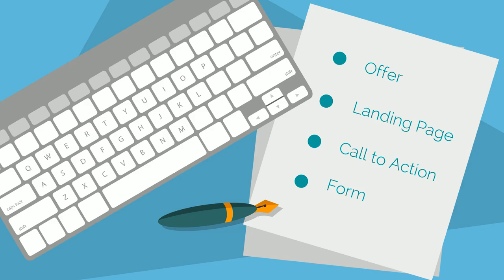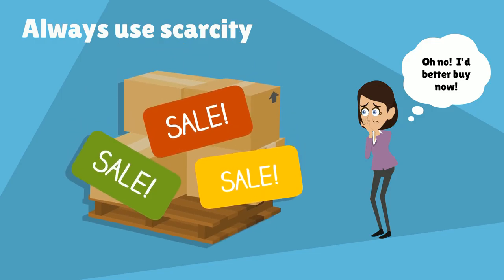Four, form. You can't capture leads without forms. Forms will collect contact information from a visitor in exchange for an offer. If you look at the principle of supply and demand, you'll notice that when supply is limited, demand goes up. Scarcity has a psychological influence on us, making us want something even more if there isn't enough to go around. Scarcity is great because it creates a fear of shortage and thus a sense of urgency.